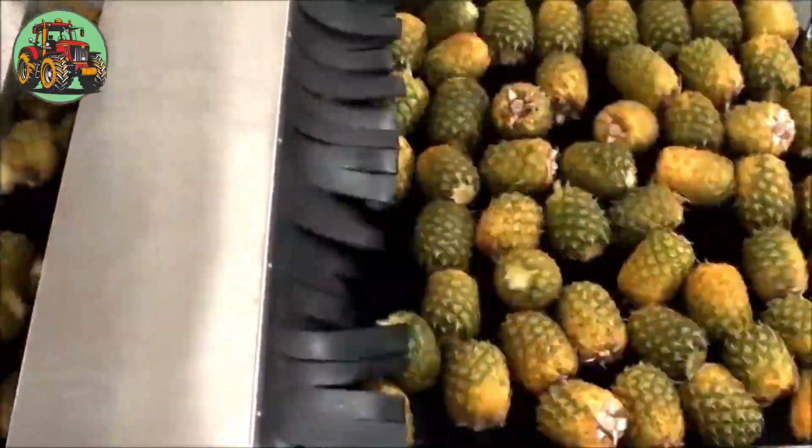After harvesting, pineapples undergo meticulous processing to prepare them for consumption.